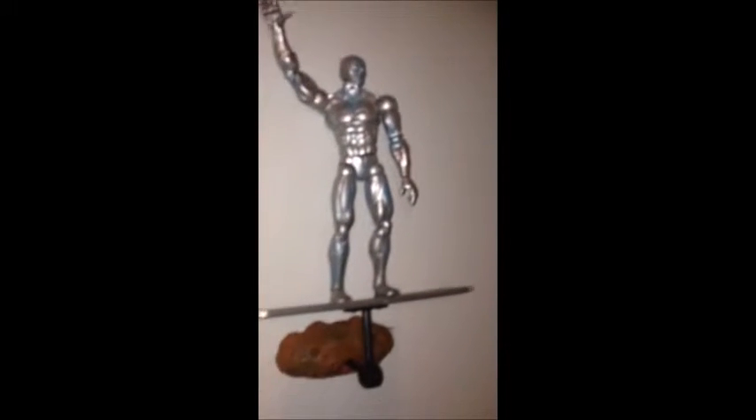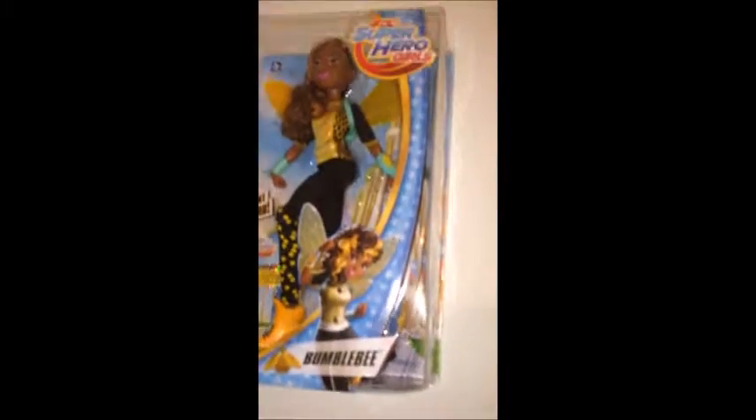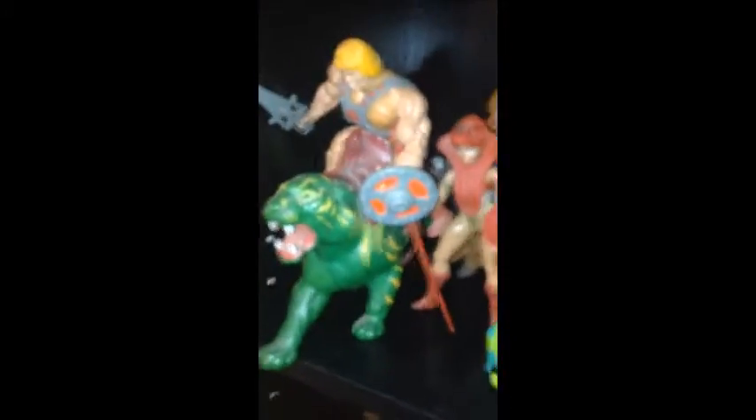Silver Surfer — I wish I had the Build-A-Figure Galactus, but I don't. It's like 200-something dollars. I also need to complete this collection. DC lovers — I do have DC characters, and eventually I will be making a video for them as well, but for now I'm only showing these figures.